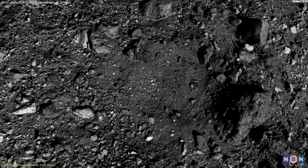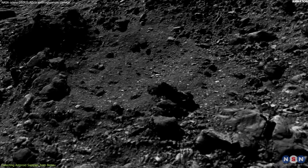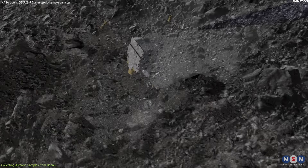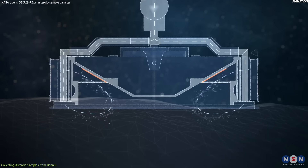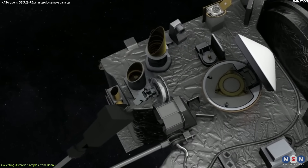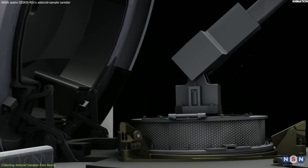the spacecraft successfully touched down on Bennu at a site called Nightingale, which was located in a crater near the north pole of the asteroid. The site was only 16 meters in diameter, surrounded by boulders as big as buildings. It spent only six seconds on the surface, but it was enough to collect more than 300 grams of material, exceeding the minimum requirement. Then, it stored the sample in a capsule and sealed it for return.